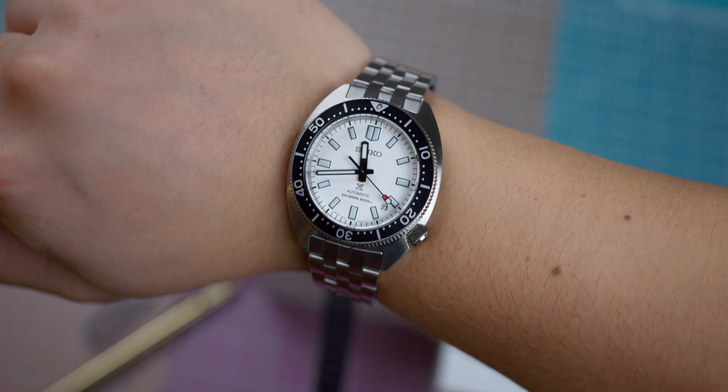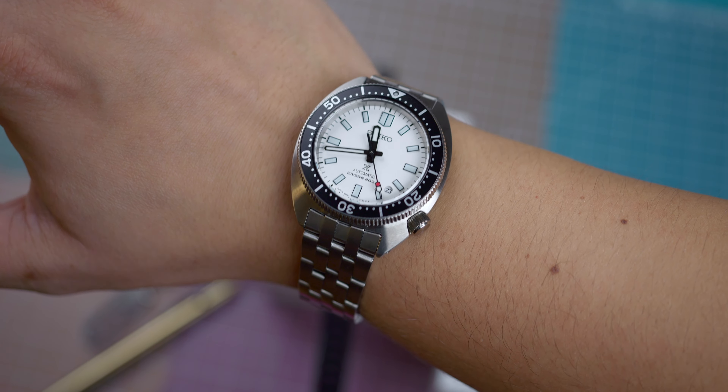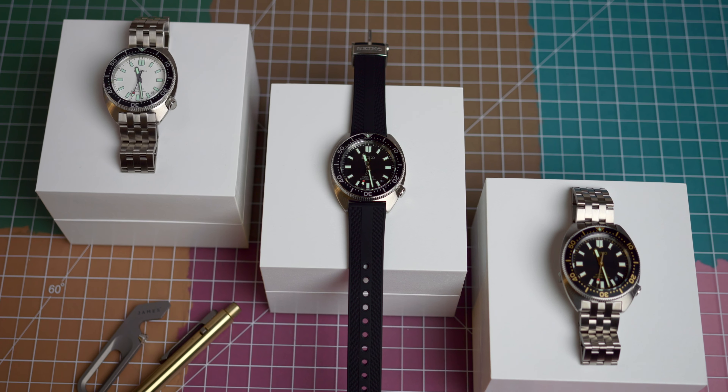On my 7¼-inch wrist, having owned a 6105-8000, it's remarkable how close this design wears and looks. It's not without its differences though, from the two-textured handset of the black dial variants to the sloping coin-edged bezel and obvious change of the date application. But boy, does it ever bring that dive watch spirit back.